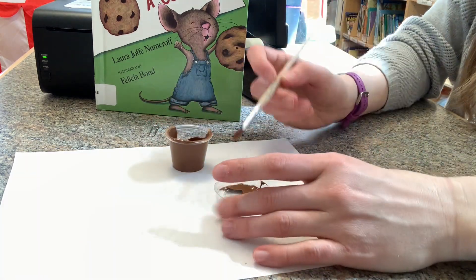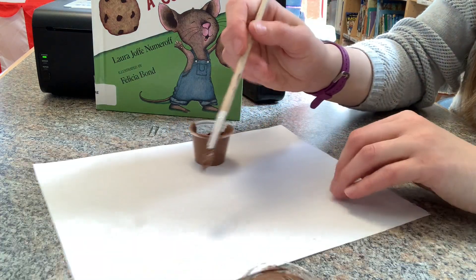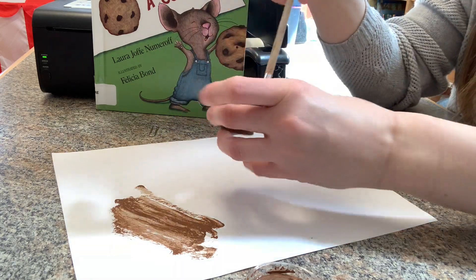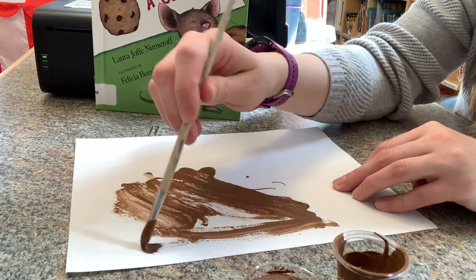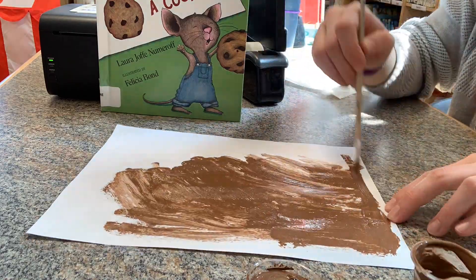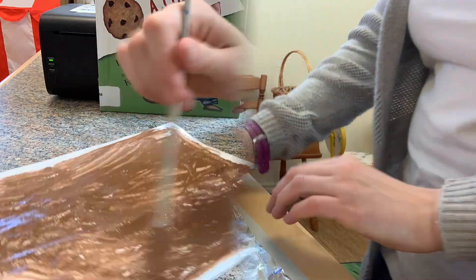Now, before we can make some cookies, we need to work on making cookie dough. To do that, we are taking our brown paint and we are going to paint the whole plain side of our scrap piece of paper. You could do this with a paint brush or, if you're lucky, maybe you'll even be able to finger paint it. Mix and mix and mix that dough until your whole sheet is covered.